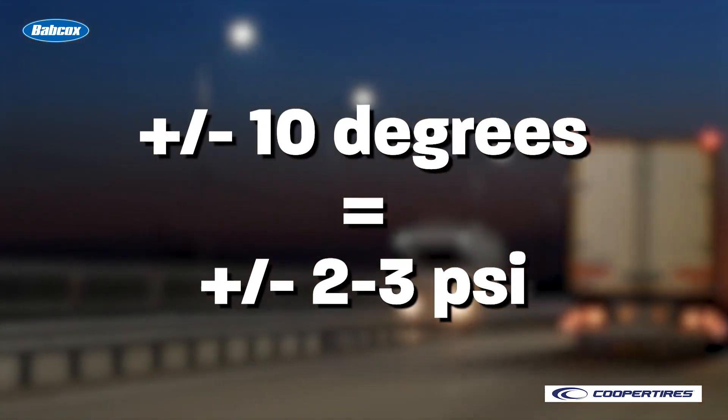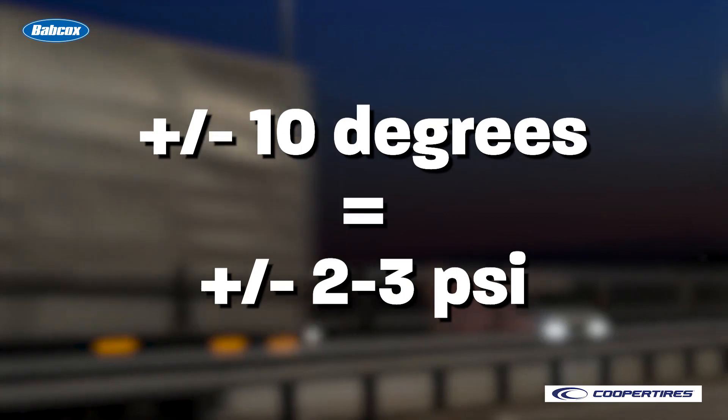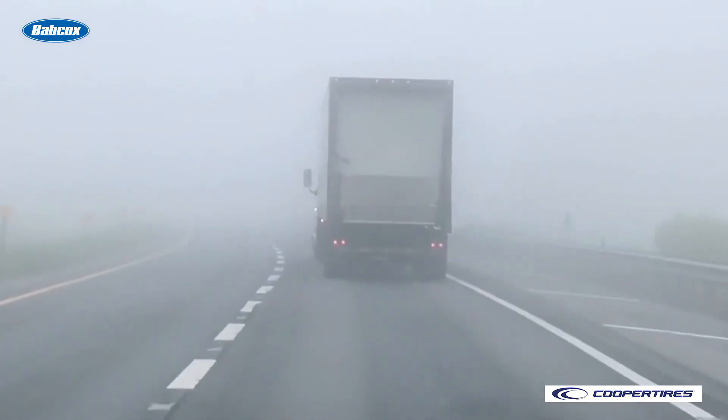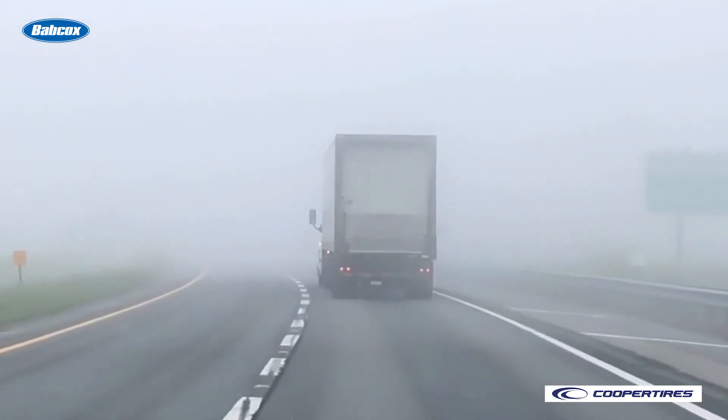It isn't easy to manually manage temperature swings. Ambient air temperature fluctuates daily and seasonally, and every 10 degree increase or decrease in ambient temperature causes tire pressure to rise or fall by 2 to 3 psi.